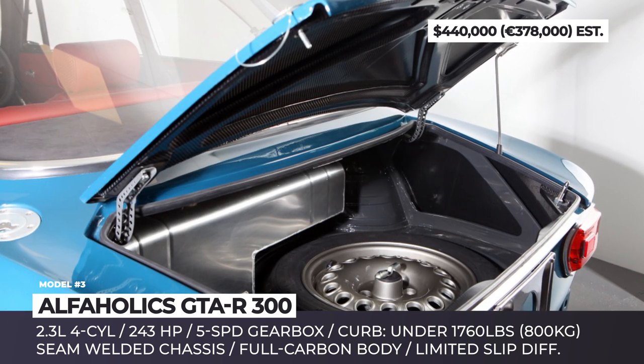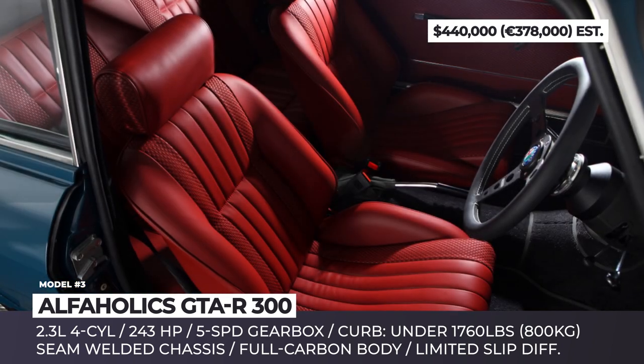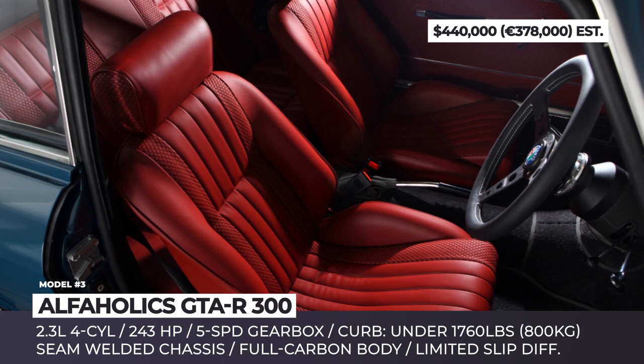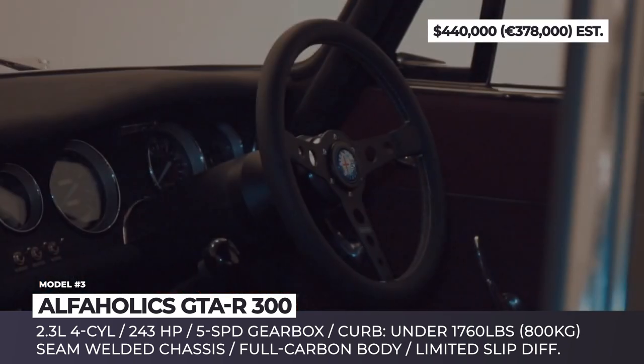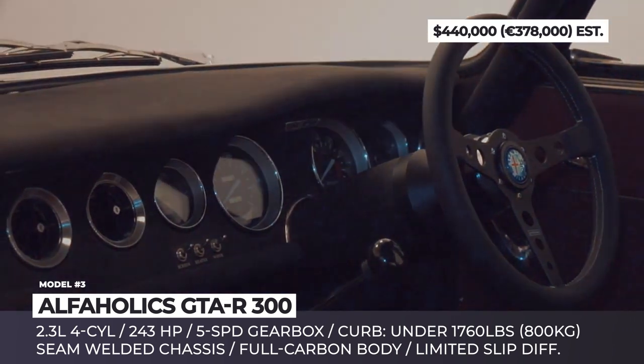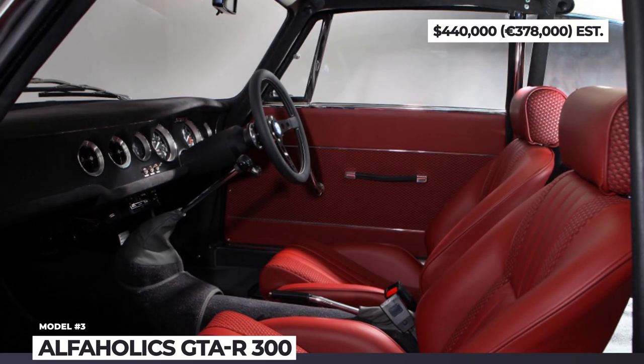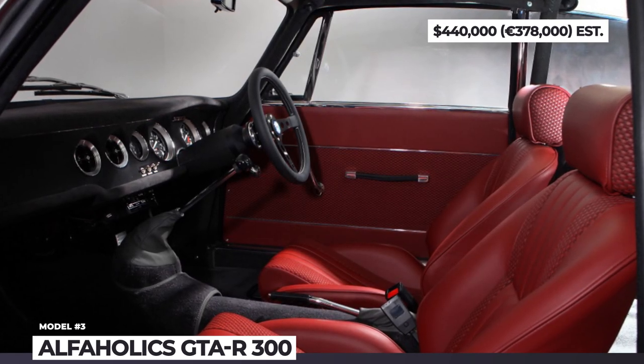With these upgrades, the GTA requires more precise handling and control on the road, so Alpha Holix fitted it with lightweight springs, double adjustable aluminum gas shock absorbers, and Superleggera brake calipers. The cabin is dominated by red leather upholstery, contrasted with a black Alcantara dashboard and a Momo prototype steering wheel.